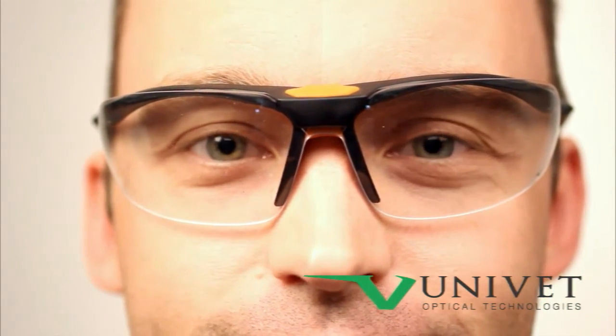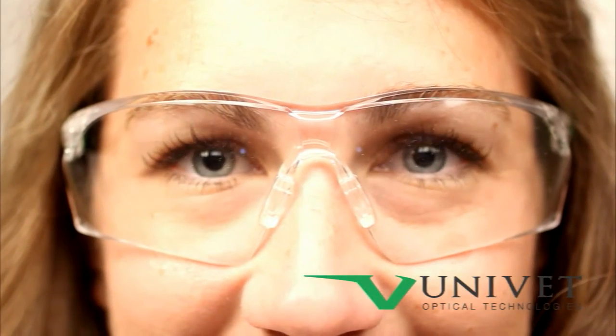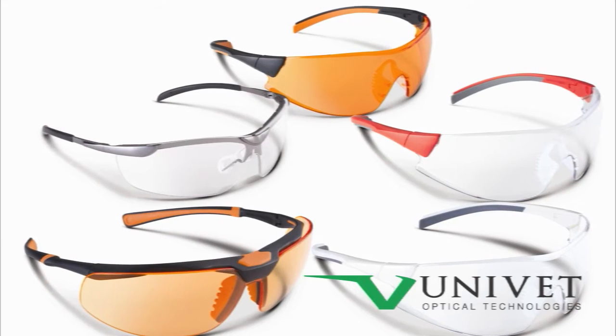Univet Optical Technologies now offers some of the most elegant, functional, and incredibly comfortable safety glasses in the world. Practicon is proud to bring you this line of premium eyewear.